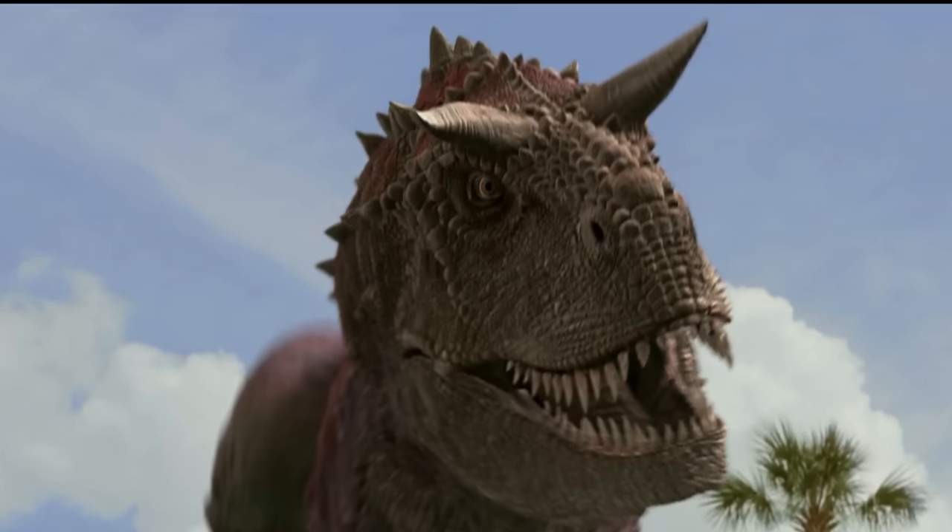That's not a T-Rex. That's a Carnotaurus. Sam knows — he's got a five-year-old boy. Carnotaurus is the cool one, by the way. Like, what else makes a T-Rex cooler? Two little horns.